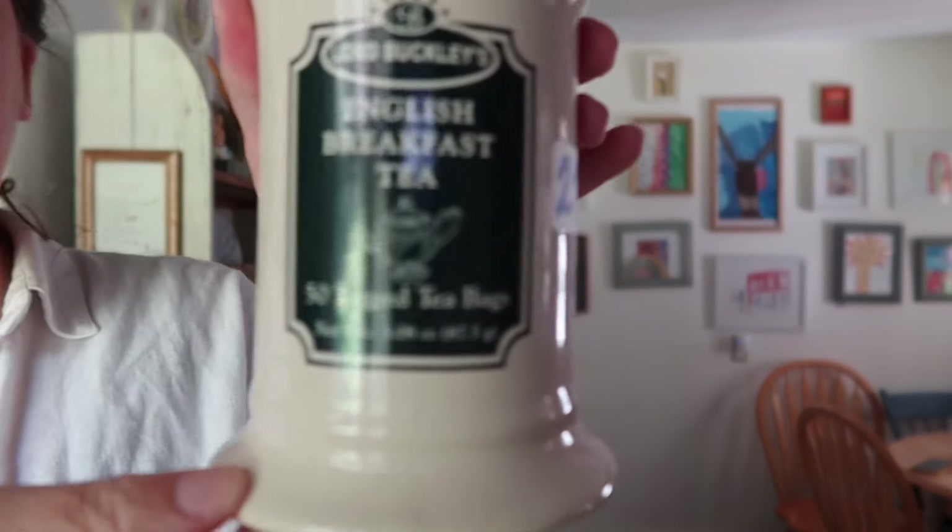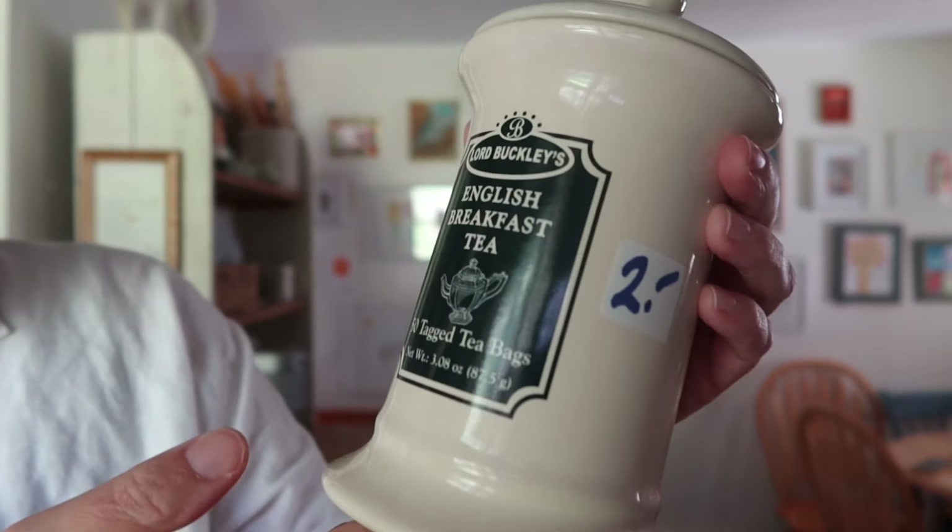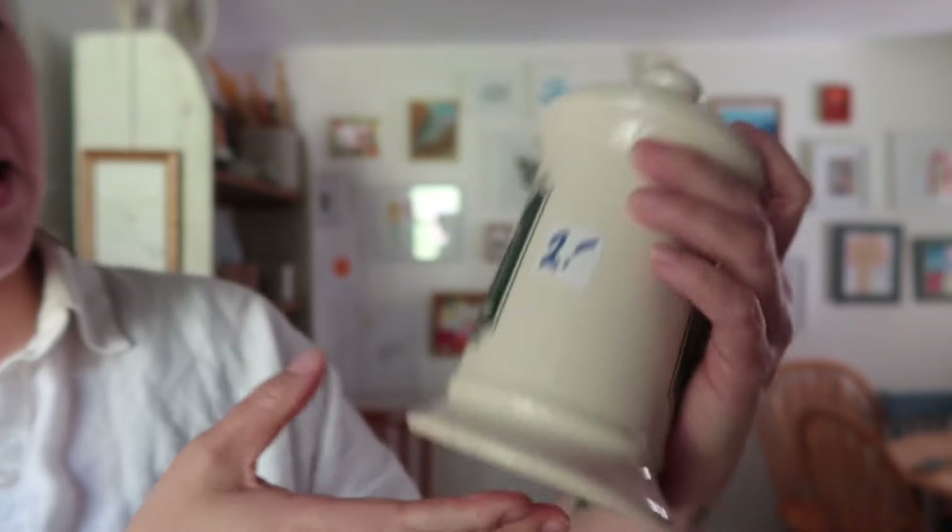I found this canister which is Lord Buckley's English Breakfast Tea, and this was two dollars. I looked this up as well and there were lots of different comps at 40 bucks, so I feel like I scored some really good stuff. Another reason I love that place is the prices are really good.